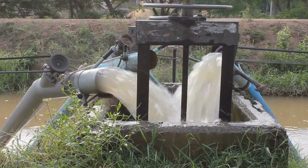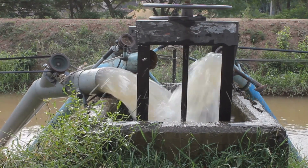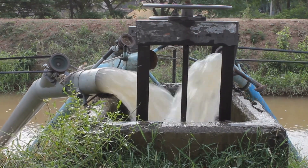To grow healthy crops, a farmer needs plenty of water. Besides rain, water can come to the farm from a river, lake, or reservoir. The farmer may dig ditches and use pipes to bring the water to his land.